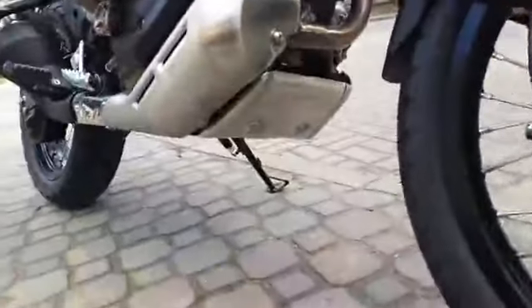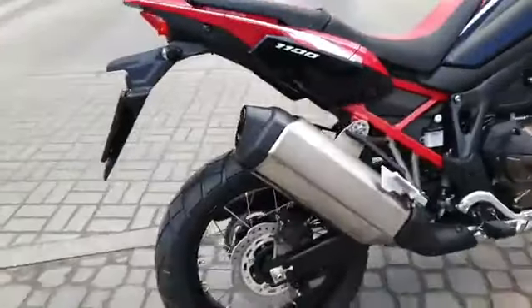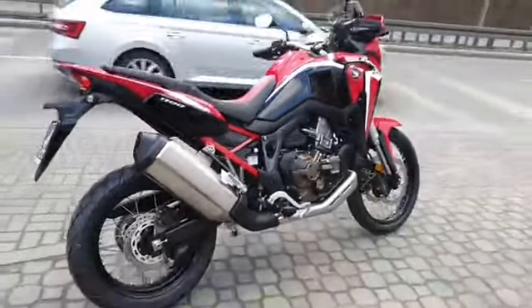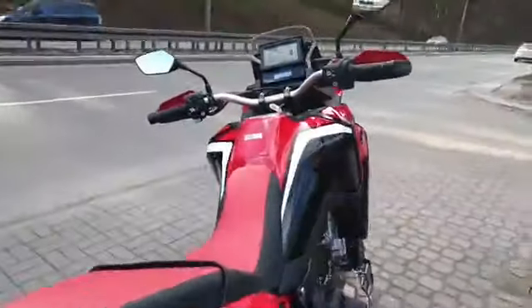There's a new underplate on this, a new exhaust note, and the tank looks pretty much the same.